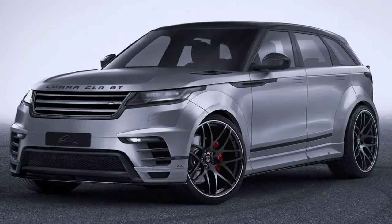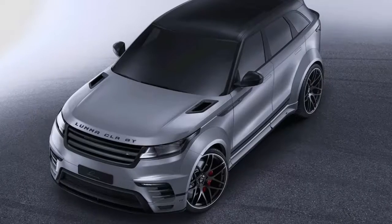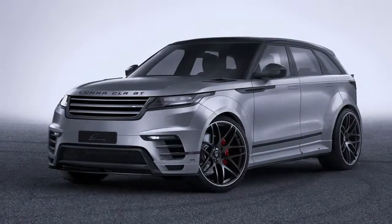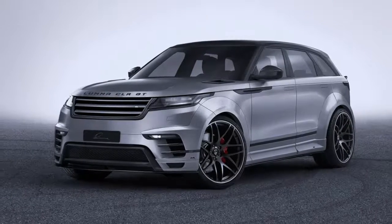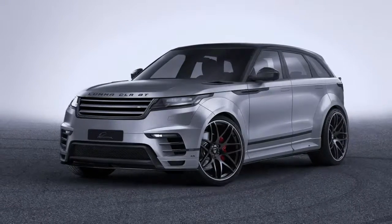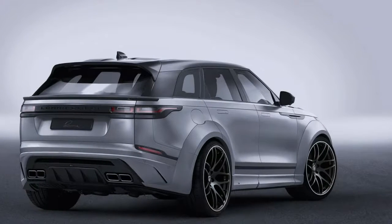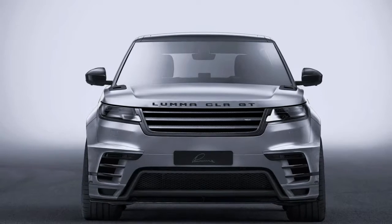A selection of wheels can be specified to the SUV as well, complete with tire sets 22 or 23 inches in size. The 12x22-inch ones come together with 305/35 Michelin rubber, while the larger 11x23-inch are wrapped in 305/30 Continental tires.